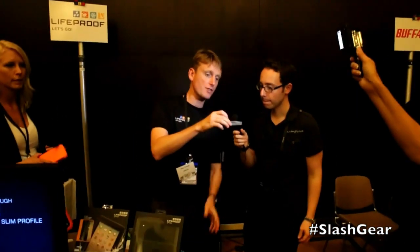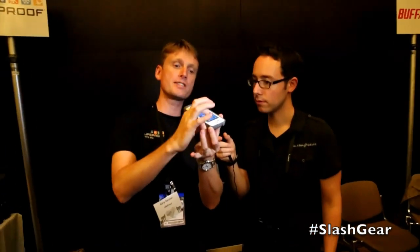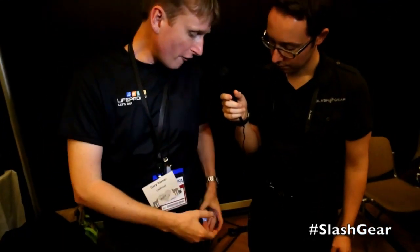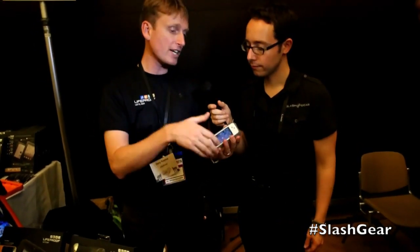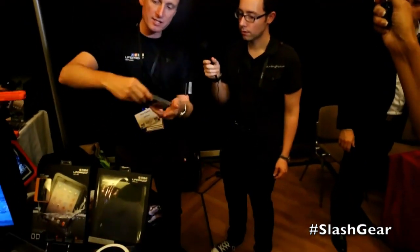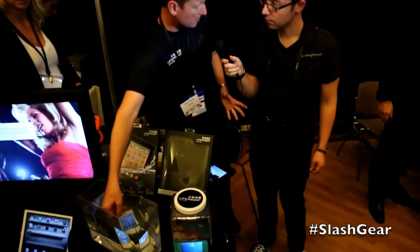Absolutely. The iPhone case, for example, is only 1.5 millimeters thicker than the iPhone itself from front to back. So it's incredibly lightweight — it slips in and out of your pocket very easily because there's none of the rubbery, bulky materials like protective cases you've seen. Yet it provides protection to military specifications. I can take this and put it inside the water tank here — it's IP68 to a depth of 2 meters.